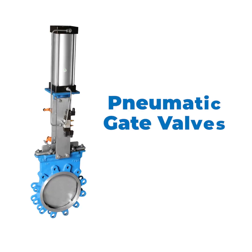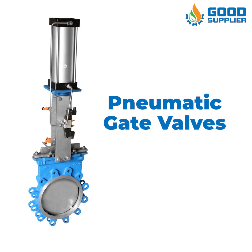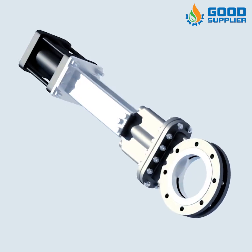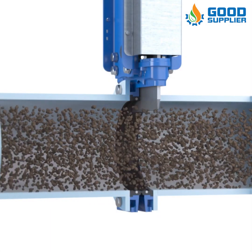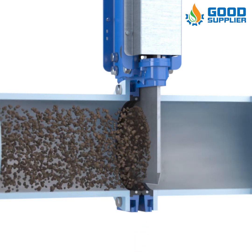Good Supplier presents the pneumatic gate valves dedicated to the automatic shutoff of heavy fluid lines like slurries and powder. The pneumatic gate valve is a heavy-duty unit with cast body, knife gate, stuffing box with packing, and an oversized air cylinder or manual hand crank.